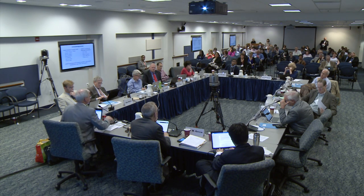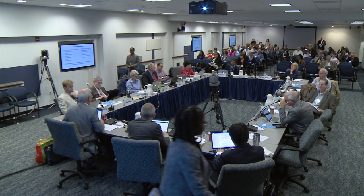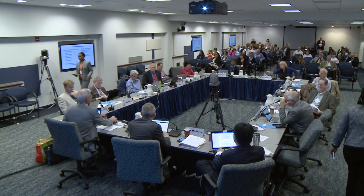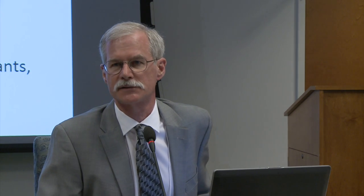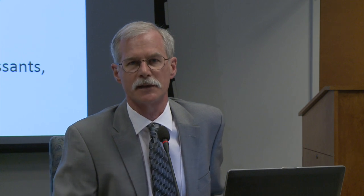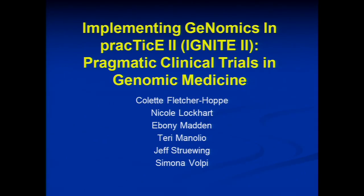Before NHGRI can publish a funding opportunity with a set-aside of funds, we need the approval of an external advisory group. We always use our council for concept clearance so that you know the full range of things that come forward from NHGRI. So Ebony Madden, program director in the Division of Genomic Medicine, is going to present the concept for IGNITE 2, and then there'll be a discussion by the council and a vote following that.